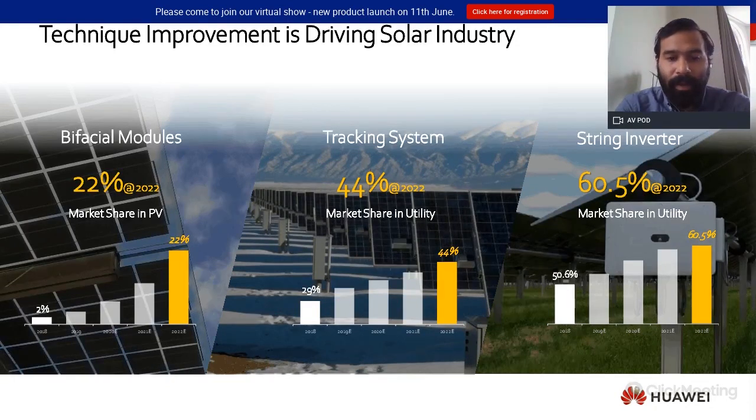Before we enter specifically on the bifacial topic, I would like to highlight some trends we are currently looking at in the solar PV industry. First, bifacial modules: this technology is positioning itself to become the mainstream on the market. The main reason is that prices have been dropping and the benefits in terms of yield are significant. Also, tracking systems — as the general prices of technologies involved in solar PV farms are dropping, there is more room to include tracking.